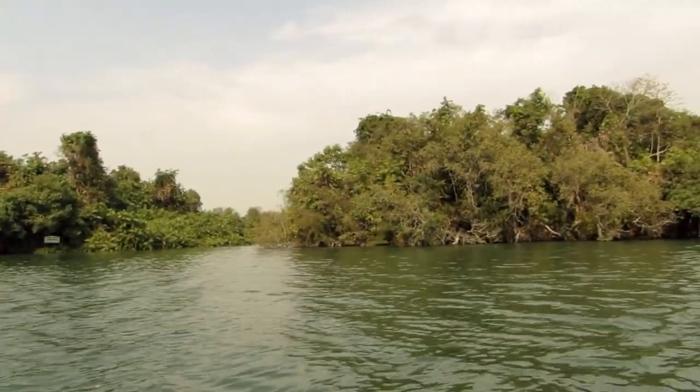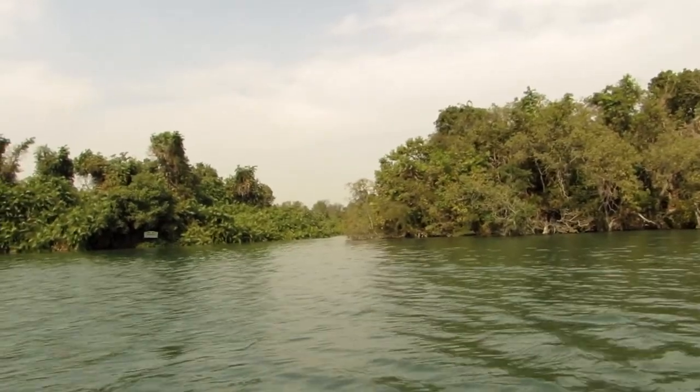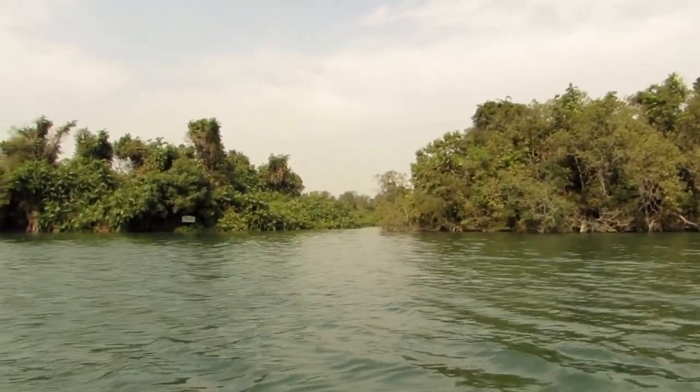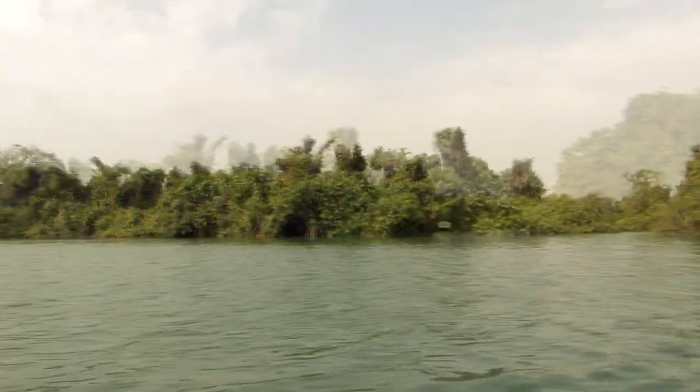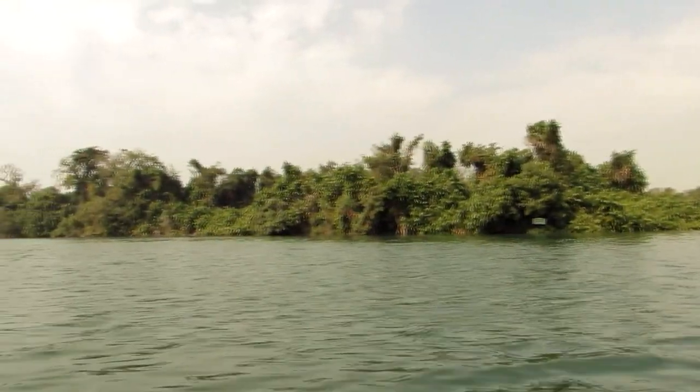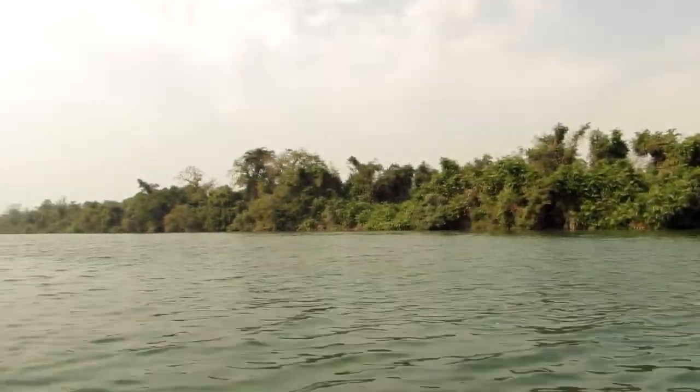The guide pointed us toward the Gangetic dolphin! All eyes were fixed on the water. Some campers had glimpses of it as well. The dolphin would jump in the air to inhale for a fraction of a second and then disappear. One blink and they are gone.